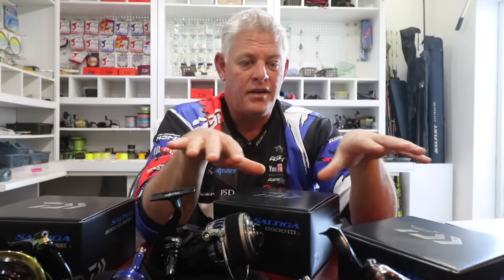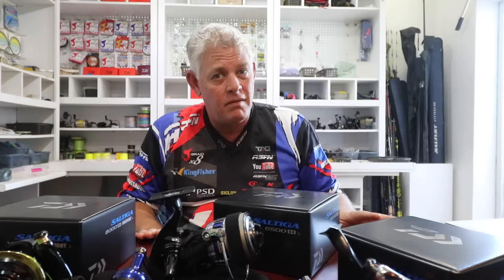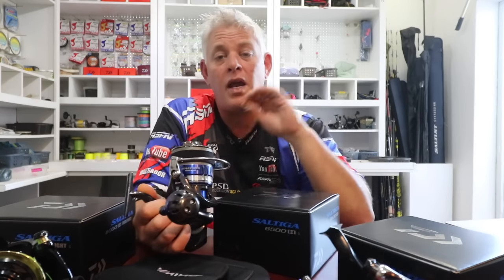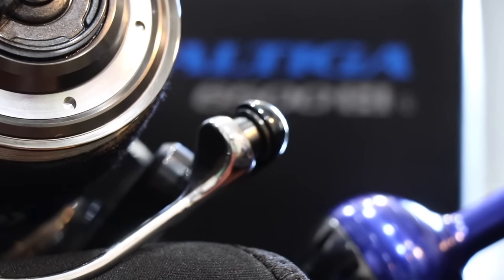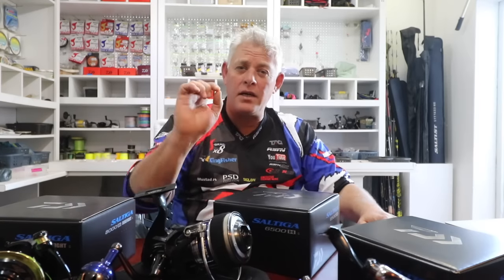These are the reels that will ultimately last you for a very, very long time, especially if you look after them. They are built to do everything possible to avoid corrosion, with three mag seal bearings as well as the rotor bearing. The line roller is mag sealed as well, so as little as possible salt water or corrosion can get into these reels.